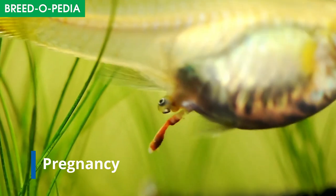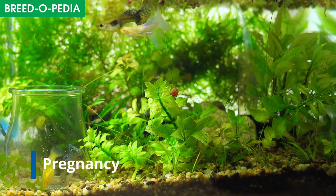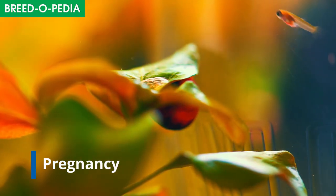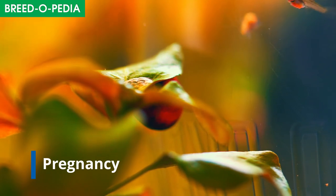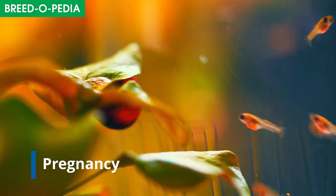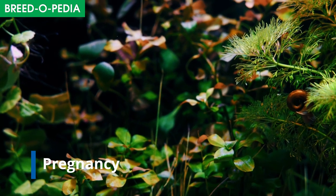Guppies are popular for their massive breeding capabilities. Give a closer look at them and you'll notice bigger fish are female and the tiny ones are male. Three females for one male is an ideal condition to have continuous production of fry. Fry care is way simpler than any other fish, provided there are plants or other hiding spots in your tank.